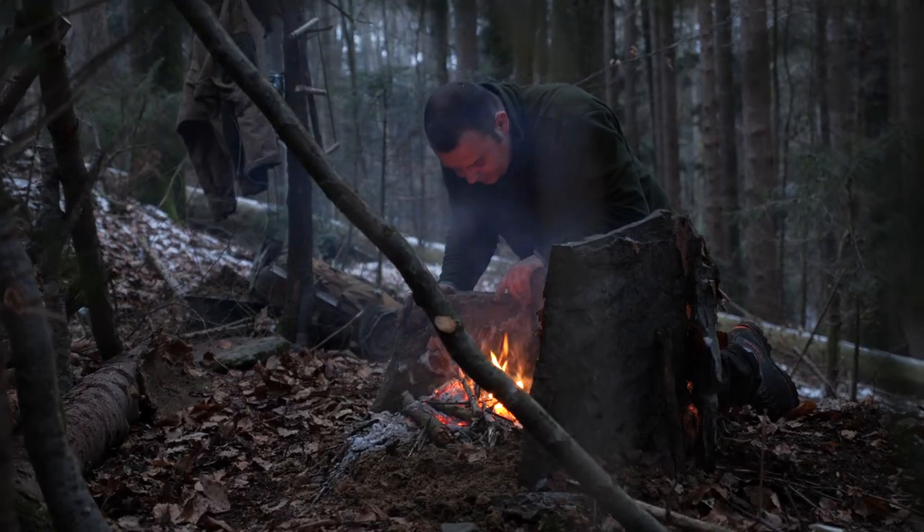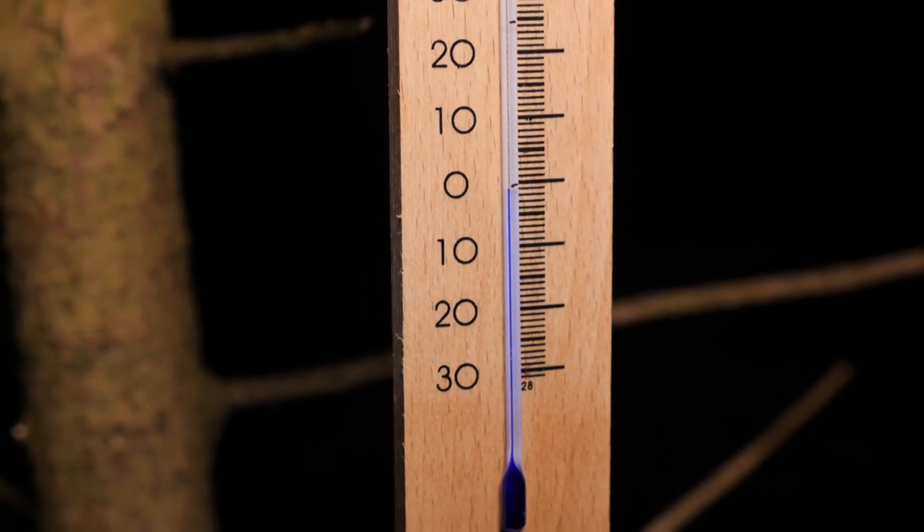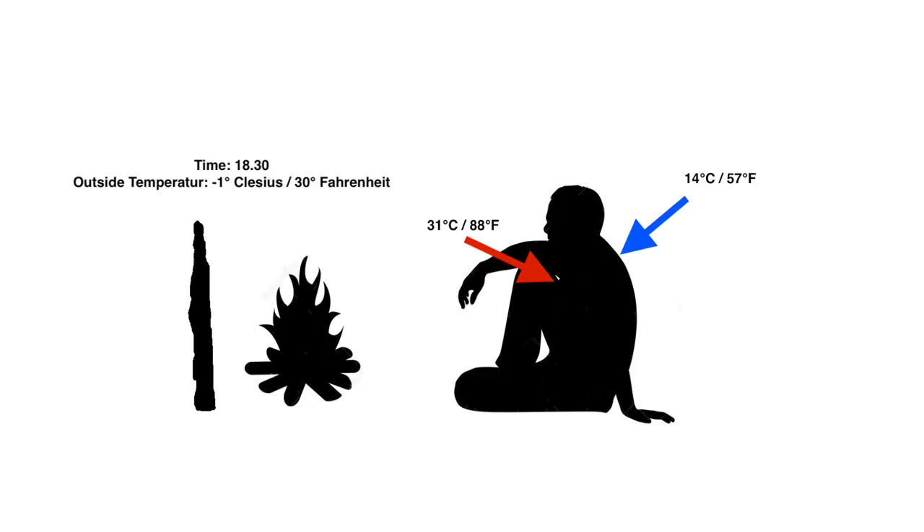Now it's half past six. The outside temperature dropped to minus one degree. After ten minutes acclimatization time at the fire I make the next measurements. I measured three degrees more at my chest. The temperature on my back is still the same.